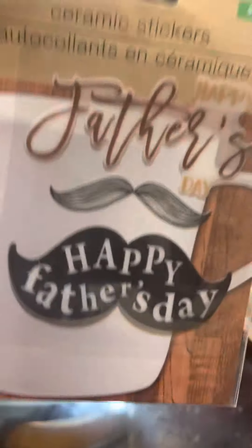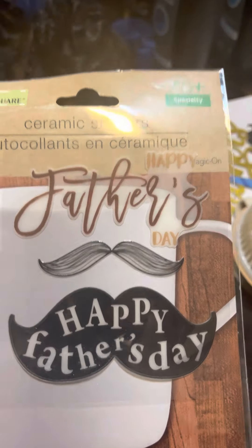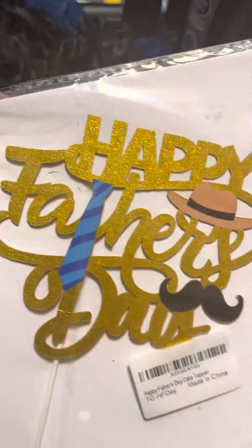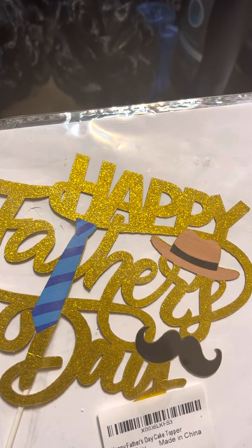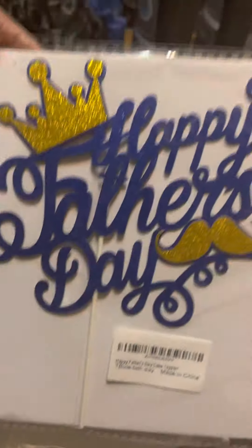If anybody knows where to find these, hit me up on my page and let me know. I also found these — I'll probably put these on a basket, maybe the spa basket. I got a couple of these and I'm hoping to find some more.